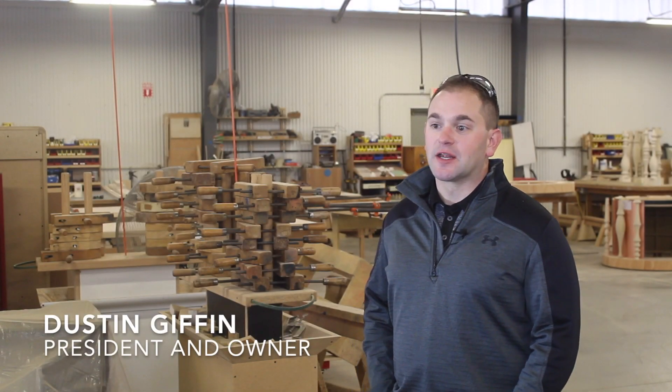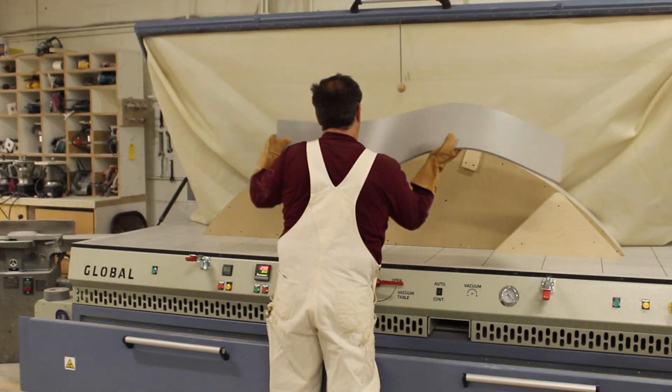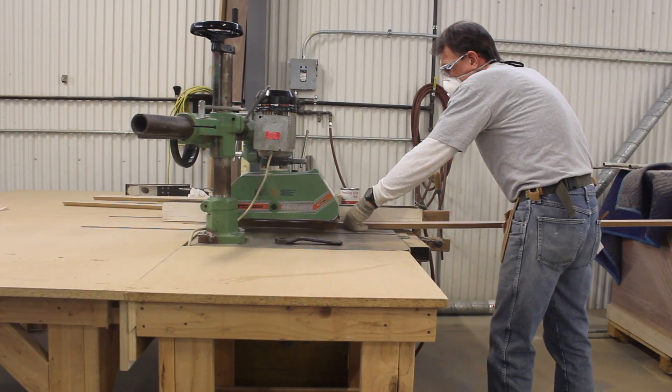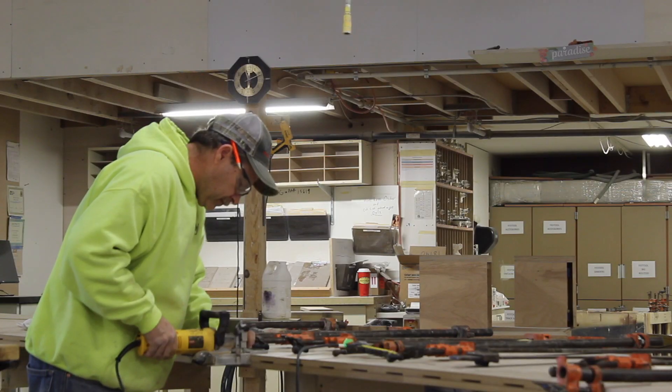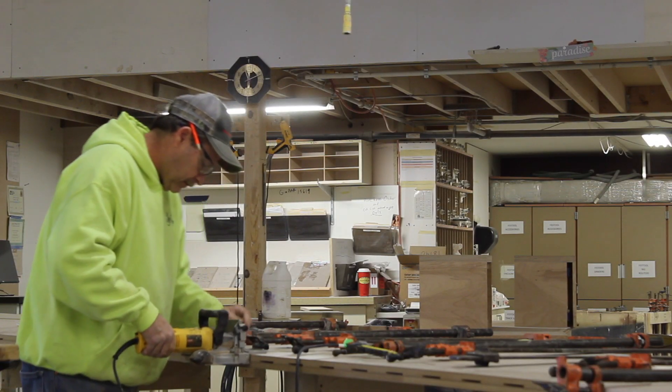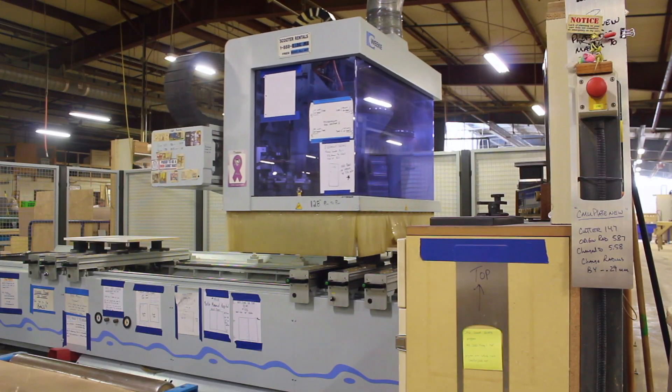My name is Dustin Giffen. I'm the president and owner of Giffen Interior & Fixture. What I think is so cool about manufacturing is that everybody's got to work, and you've got to work somewhere. You might as well enjoy doing it and enjoy working with the people that you work with. It is my job to run the day-to-day operations of the company, everything from sales through manufacturing and installation. So the buck stops here.